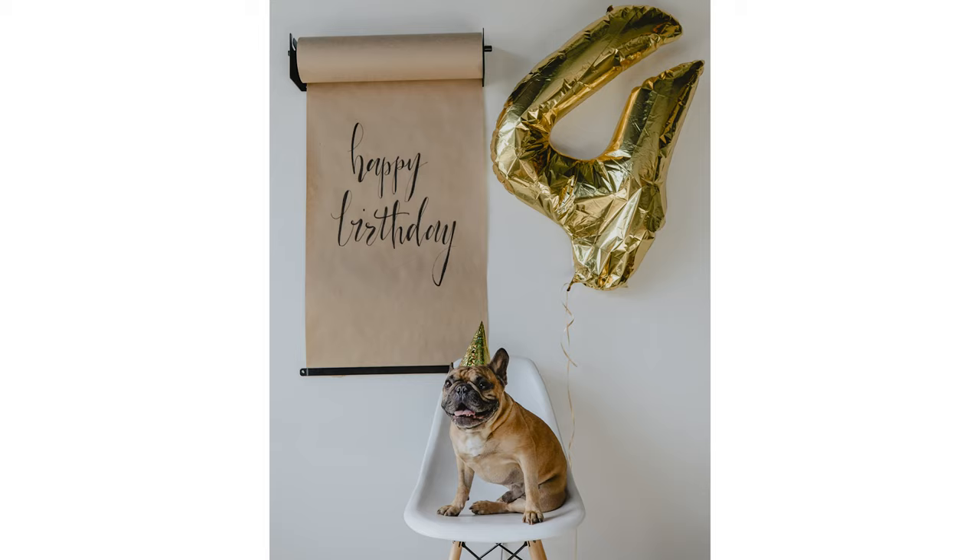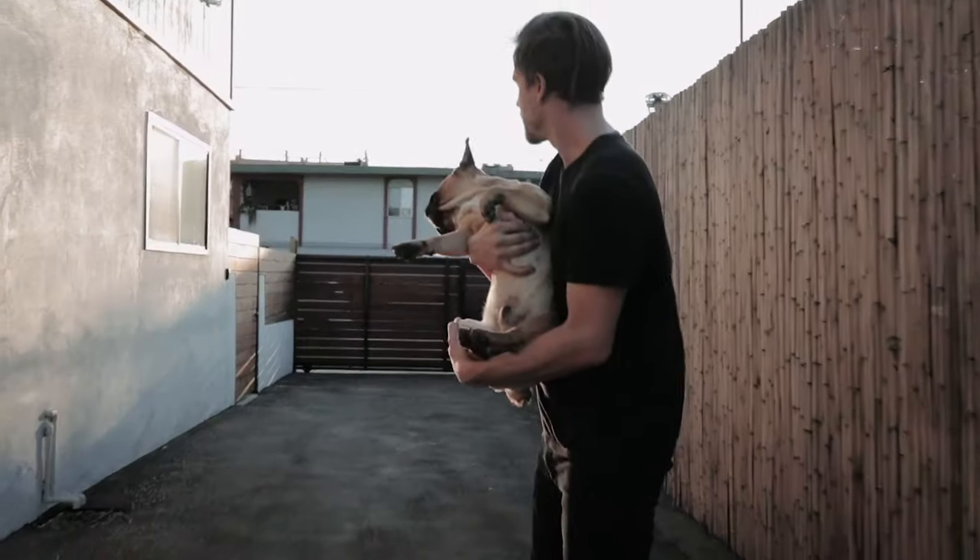If anyone knows anything about exploiting their pets to pay rent, it's us. So in this video, we're going to give you some tips on how to take better pet portraits.